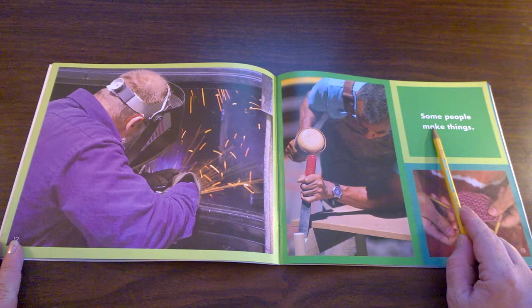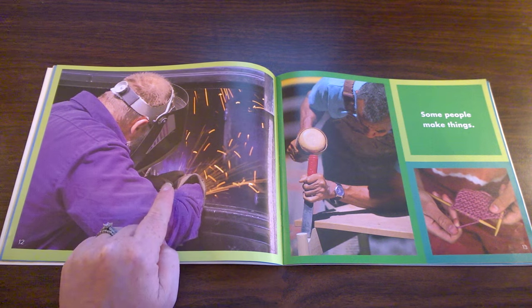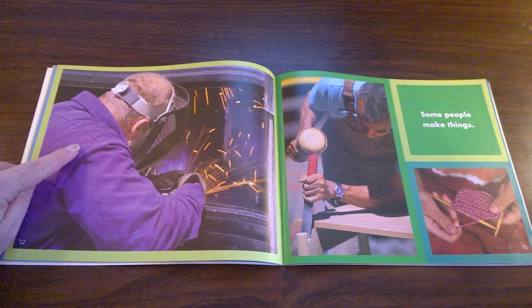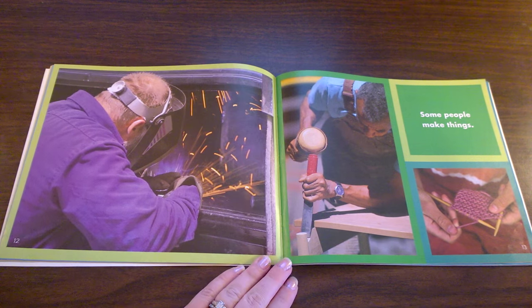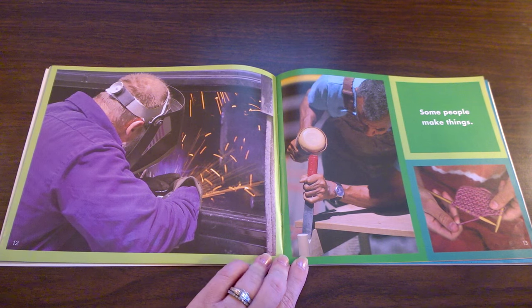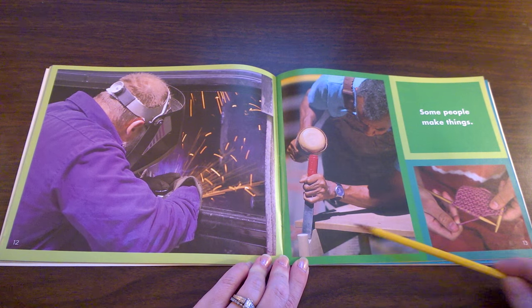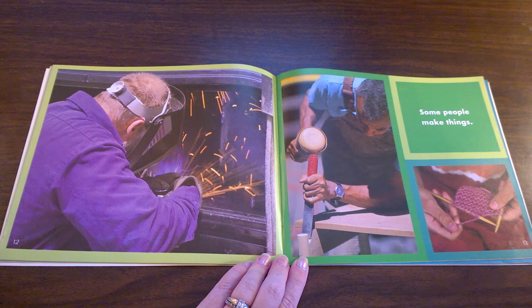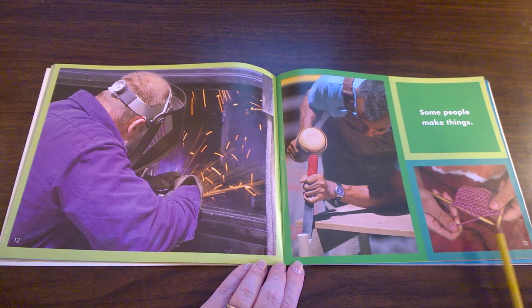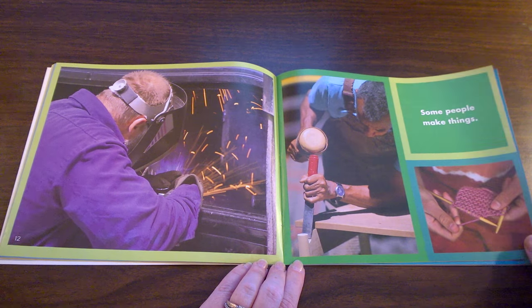Some people make things. Here's a man using fire to melt metal together. That's called welding. He protects his face with a shield from the fire he uses to make metal things. This man is using a chisel and a mallet to make things out of wood — he can be called a carpenter. This person is making clothes or scarves or hats or socks out of yarn. We can call them a knitter or a seamstress.